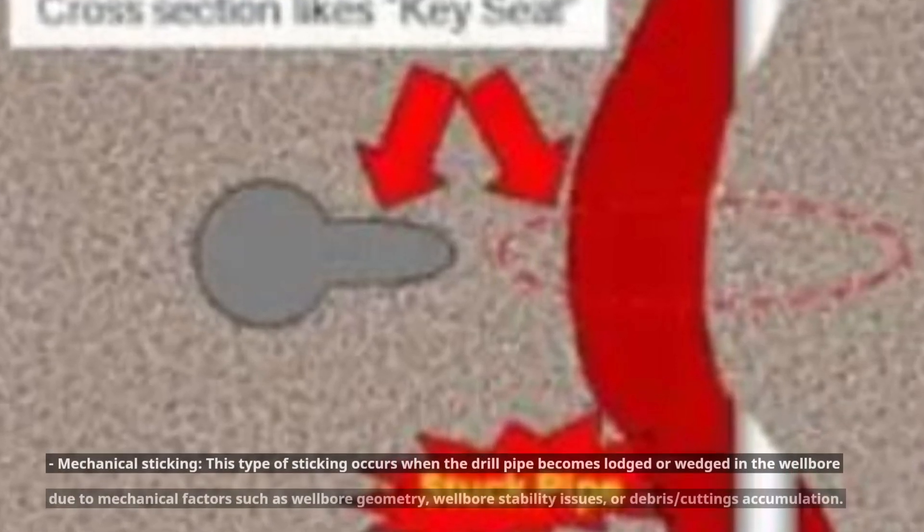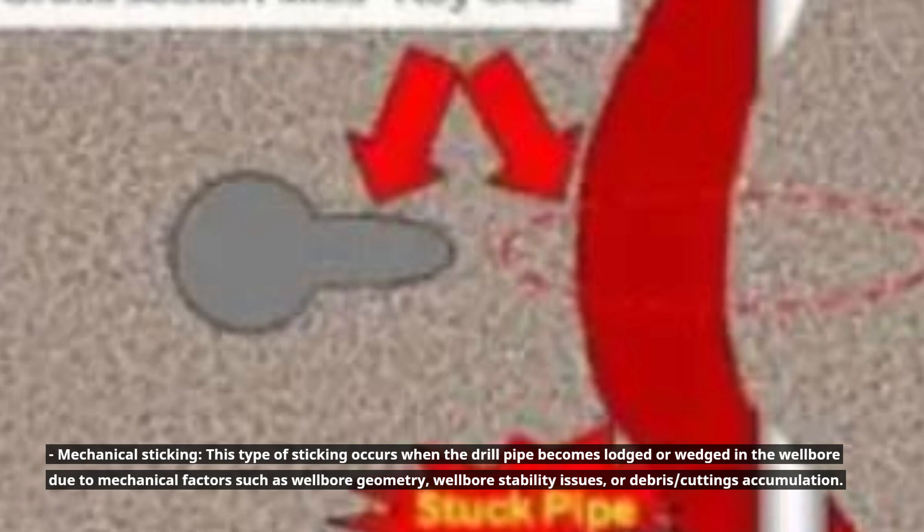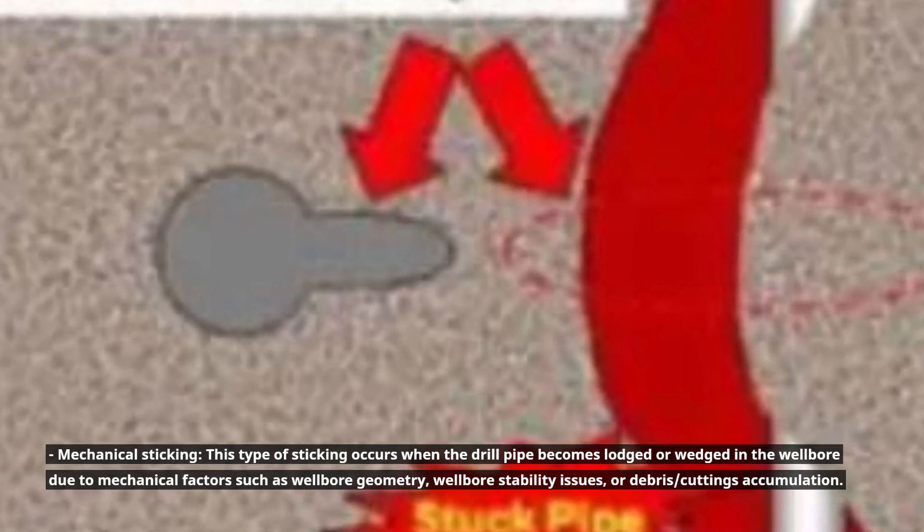Mechanical sticking. This type of sticking occurs when the drill pipe becomes lodged or wedged in the wellbore due to mechanical factors such as wellbore geometry, wellbore stability issues, or debris and cuttings accumulation.